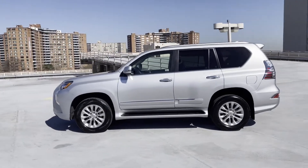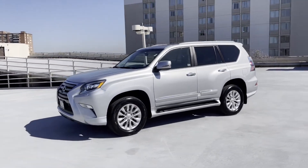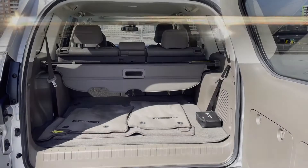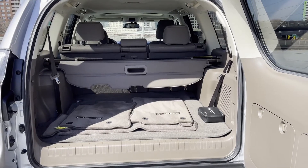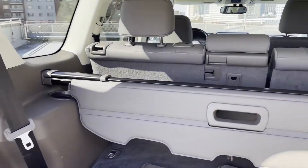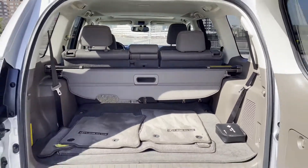Memory seat, tinted windows, running boards and side steps, power driver seat, power passenger seat, pass-through rear seat, Bluetooth, brake assist, keyless start, power outlet, and rear spoiler. This is a top-rated dealer — take home the car of your dreams today.